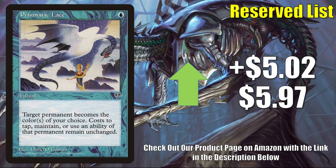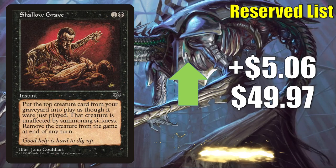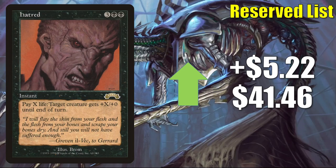Prismatic Lace is seeing increased Commander play in Orvar, the All-Form builds — it goes up $5.02 to $5.97. Here's an example of a card moving because of a Kaldheim card. Shallow Grave has seen some increased play in Commander in Obeka, Brute Chronologist builds — it goes up $5.06 to $49.97. Femeref Enchantress is good in enchantment-heavy Commander builds — goes up $5.12 to $15. Hatred sees some Commander play in Liesa, Shroud of Dusk and more — goes up $5.22 this week to $41.46.